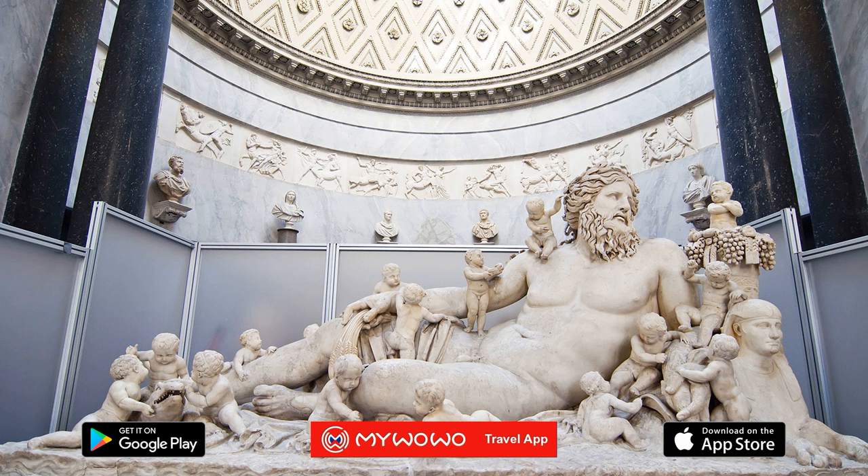Until Laocoön and His Sons was discovered, the word 'classic' had been synonymous with serenity and composure, but the Trojan priest's poignant expression showed that classical art was also capable of drama, pain, and strong, defined muscles.